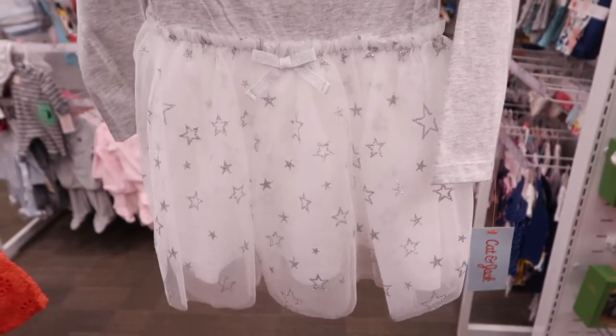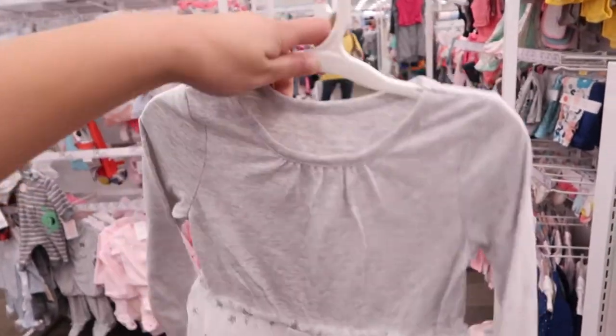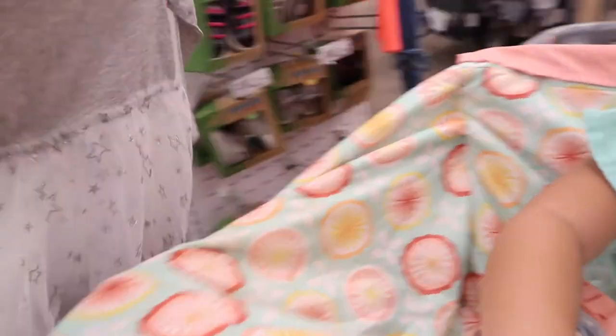We're at Target. This is so adorable. I don't know how you do with long sleeves — I don't know how cold it's going to get.